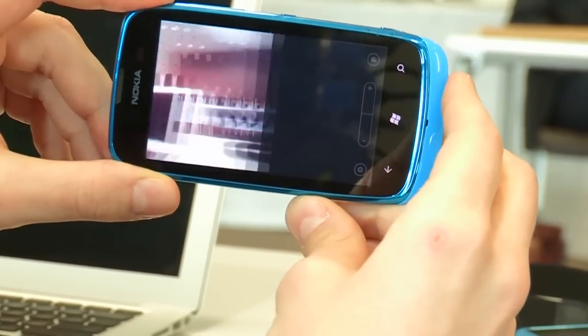I've noticed the back cover doesn't seem to be removable — it's not a removable back cover, not user accessible? No. Well, that's another little difference. It comes in four colours: white, black, cyan, and magenta.